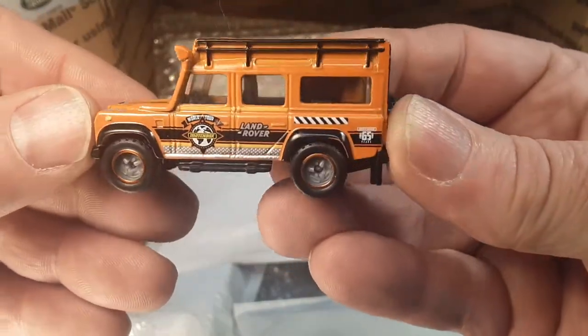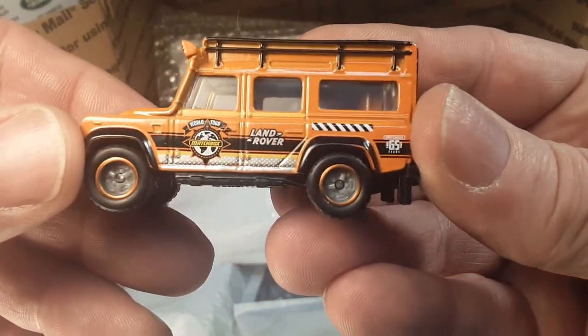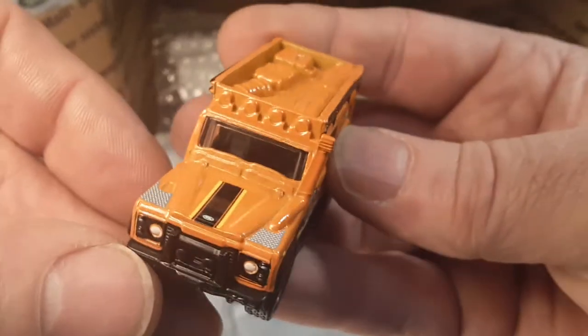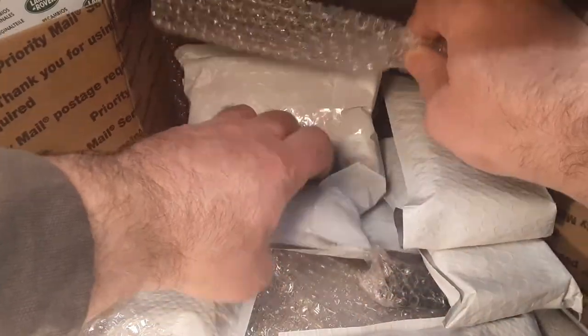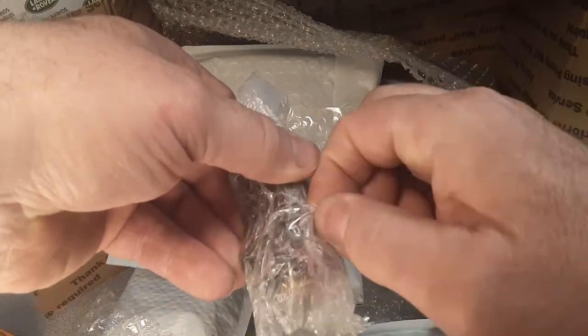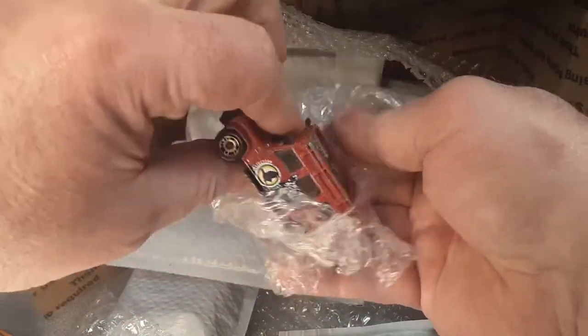We just had an unboxing of a couple of bodies of this. This is, what, the 65th Globe Travelers, isn't it? Yeah, there we go. That's nice. Oh, we got another kind of loose one here. Nicely packed. Go over and check him out on Facebook.